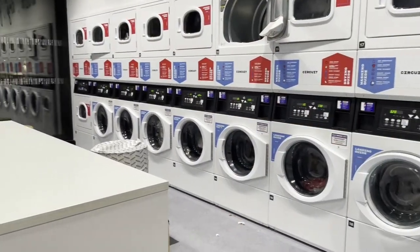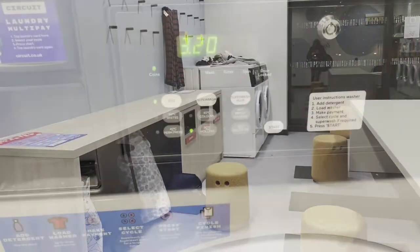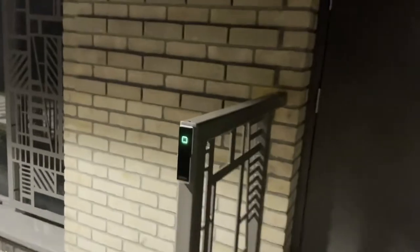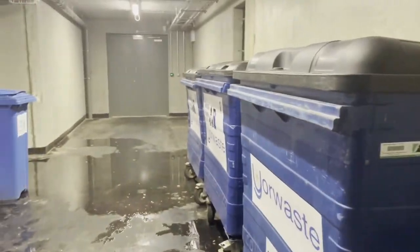Next there is the laundry room, which is a room to do your laundry, and all of it is run through the Circuit Plus app, which is quite simple to use with step-by-step instructions. Finally, there's the bin room. The bin room will be located just outside your block of flats, and is accessible using your college card.